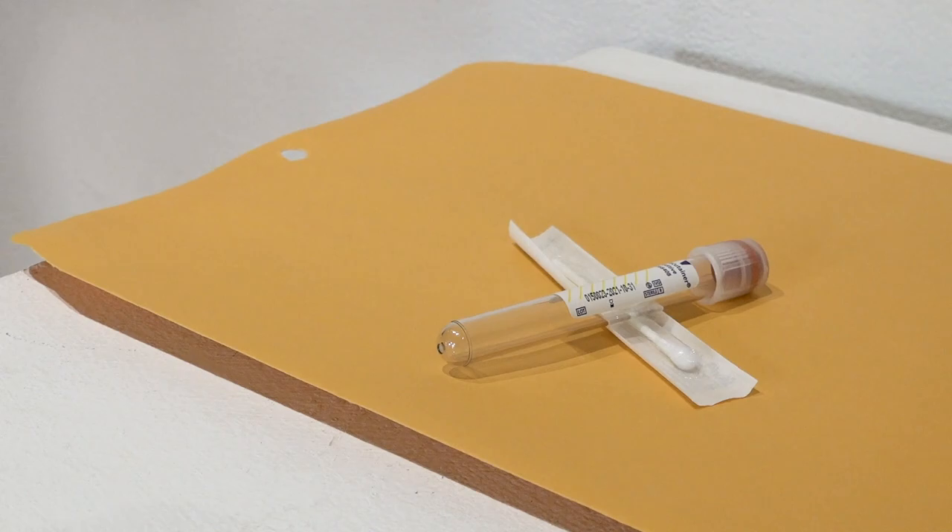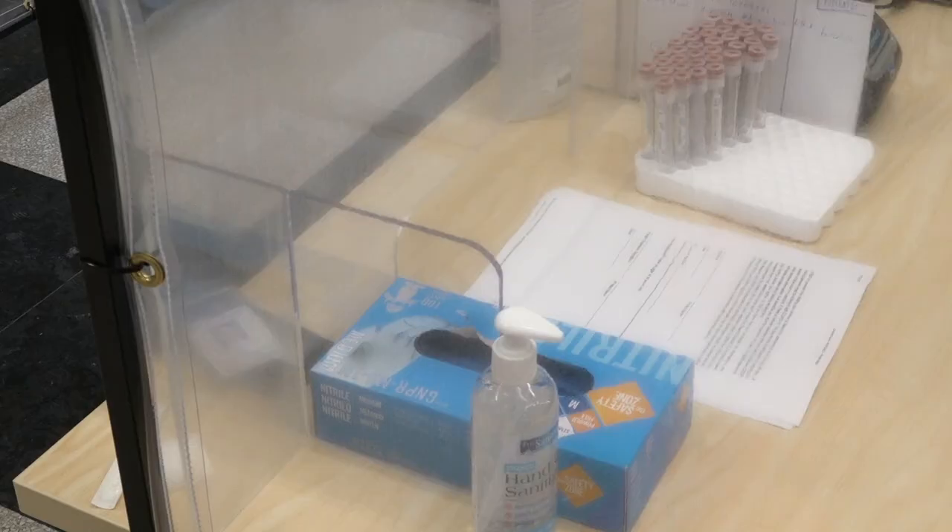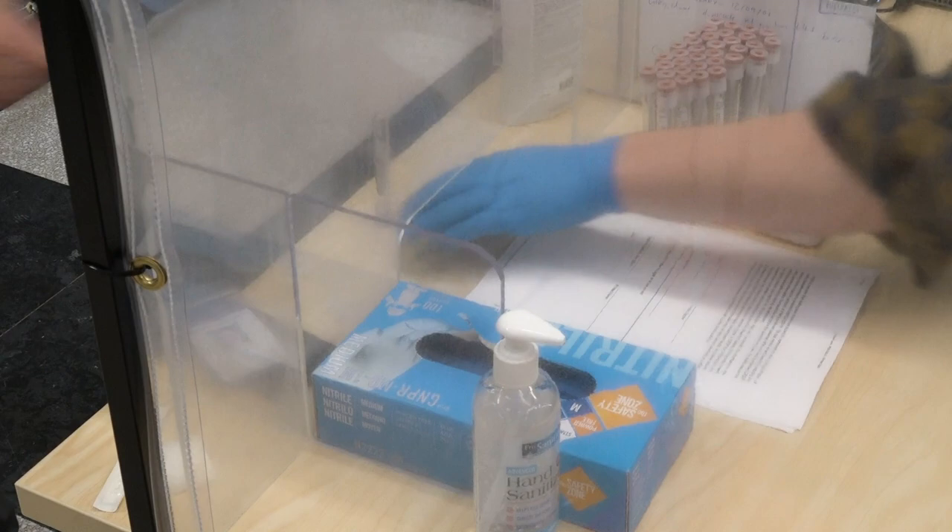We're administering the PCR, or molecular test, which is the gold standard for reliable COVID-19 testing. You will receive a kit to self-administer the nasal swab.